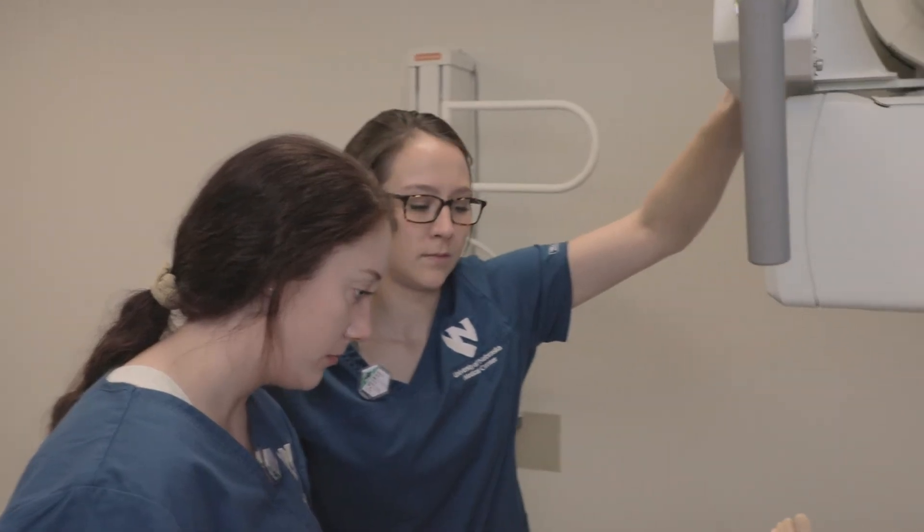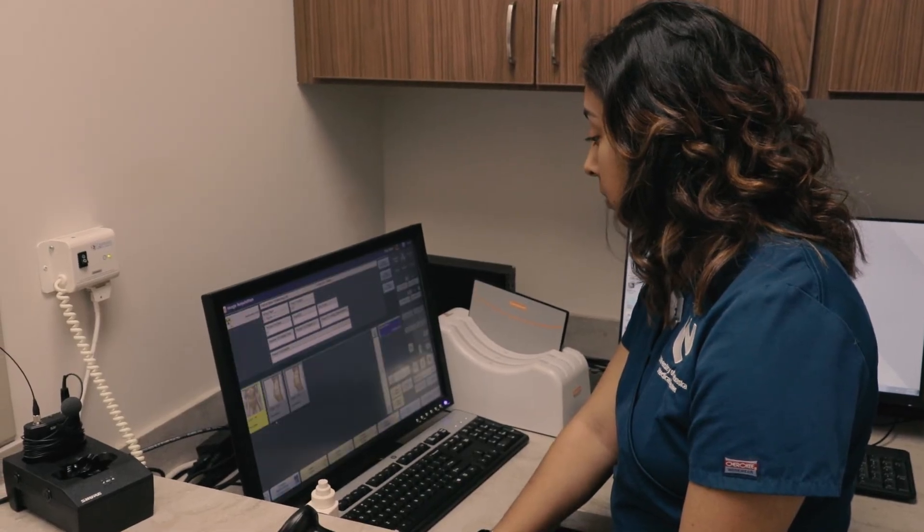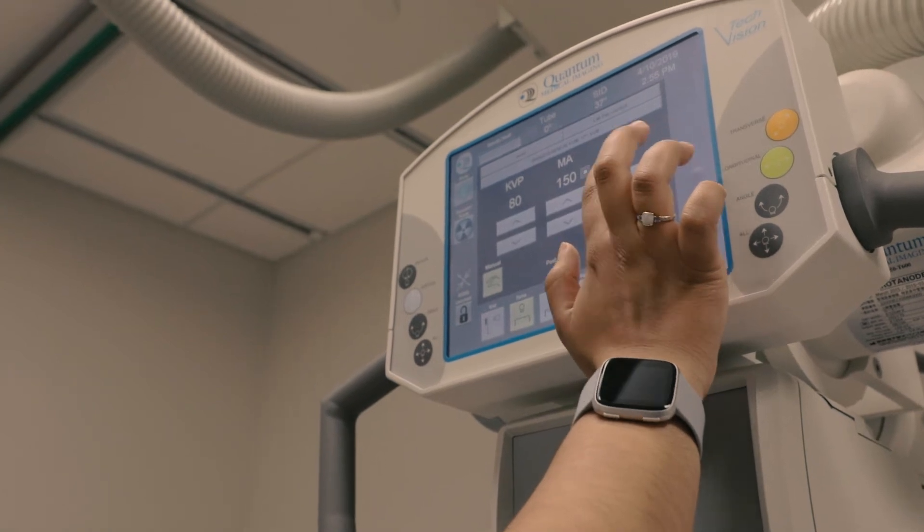So everything we do in the classroom, in the lab setting, and when our students are out working in the clinic, we want to make sure that they're able to apply what they're learning in the classroom to overall deliver high quality patient care as technologists.